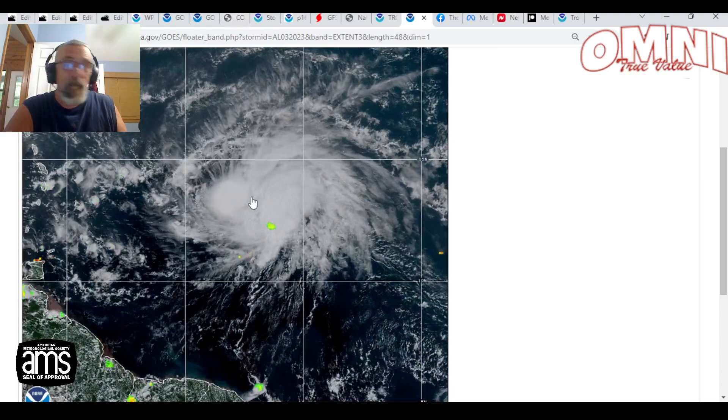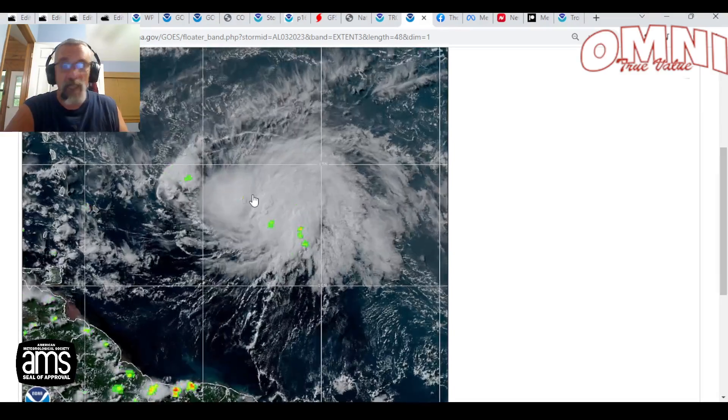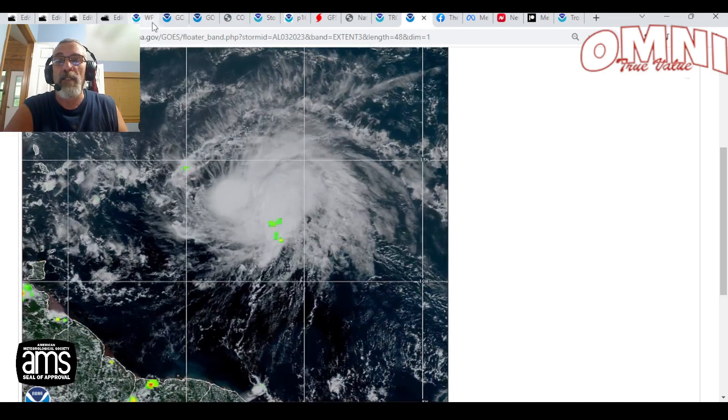Brett is not going to be a threat to the United States, and it is very likely going to weaken when it gets over into the Caribbean.